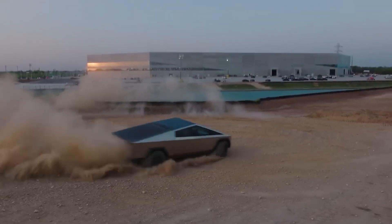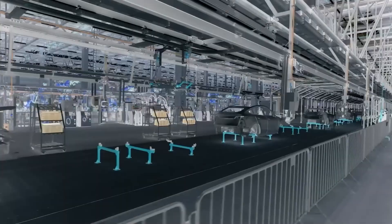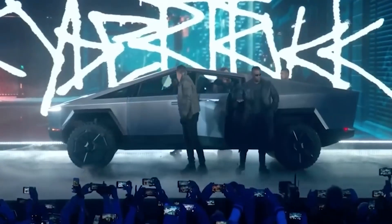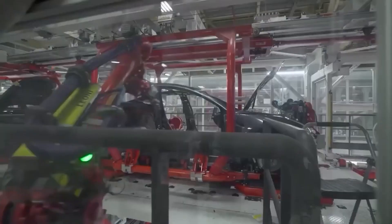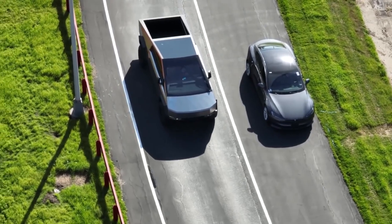Have you been lucky enough to spot the mesmerizing Tesla Cybertruck on the road yet? If you were around the streets of Fremont, California on July 18th, you just might have. The metallic structure made heads turn and cameras click, navigating the roads just three days after Tesla announced the rollout of their very first Cybertruck from their cutting-edge Gigafactory in Texas.